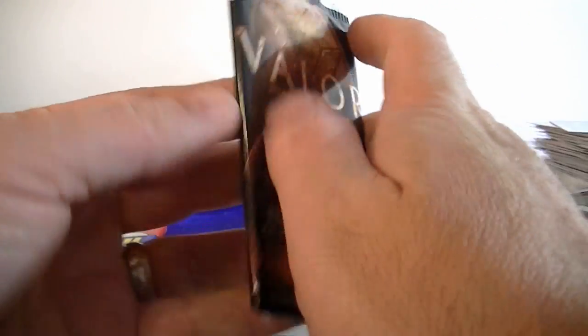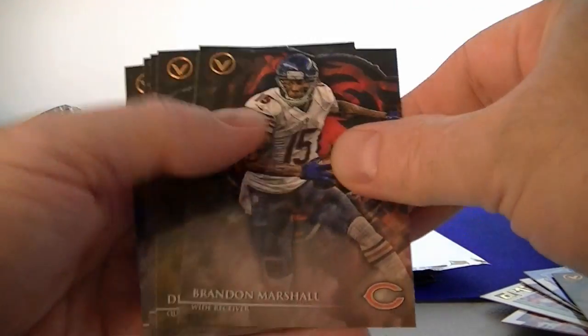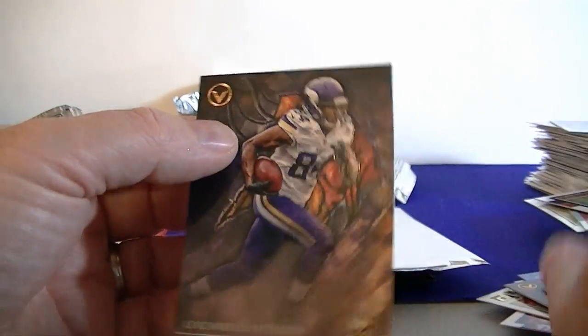Taking it back to 2014 Valor. Brennan Davis, Brennan Marshall, Drew Brees Speed, Walker, Andrew Luck, and Cordell Patterson.